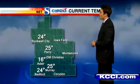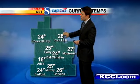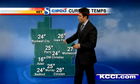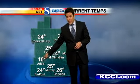Our breeze has also been generally out of the west today so far. Right now it's a west-northwest breeze around 6 miles per hour. Temperature 25, but feels like 18 due to wind chill. We'll probably have wind chills in the low 20s for most of this afternoon.